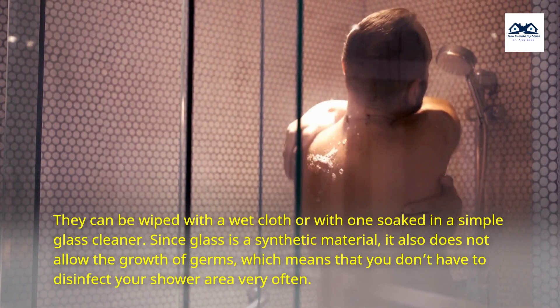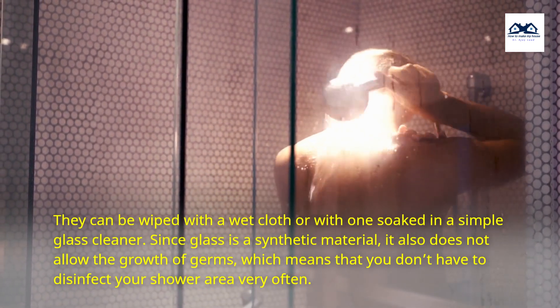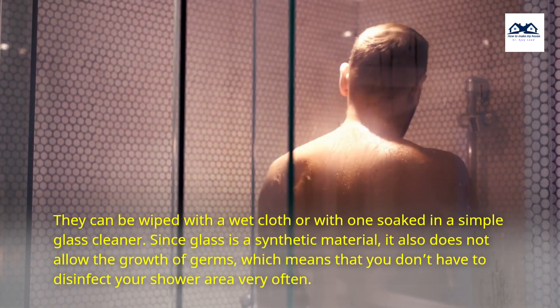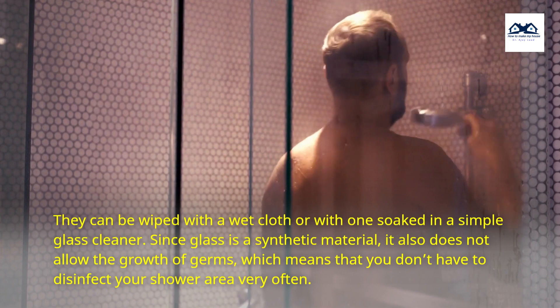They can be wiped with a wet cloth or with one soaked in a simple glass cleaner. Since glass is a synthetic material, it also does not allow the growth of germs, which means that you don't have to disinfect your shower area very often.